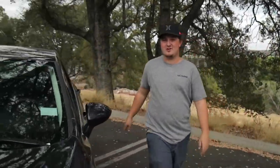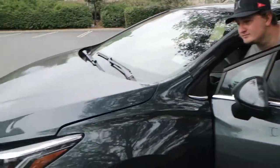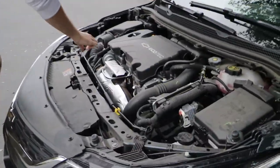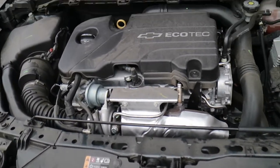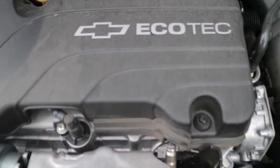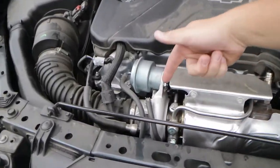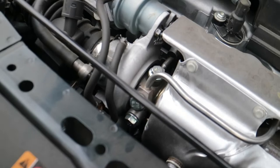Let me pop the hood for you guys, just so I can show you what this thing is boasting under the hood. What we got — Chevy Ecotec. This is an engine that is put in some Chevy cars. And over here, we have the little snail.